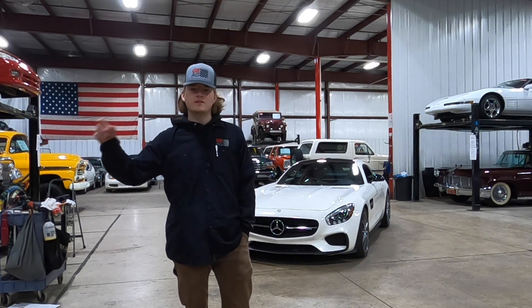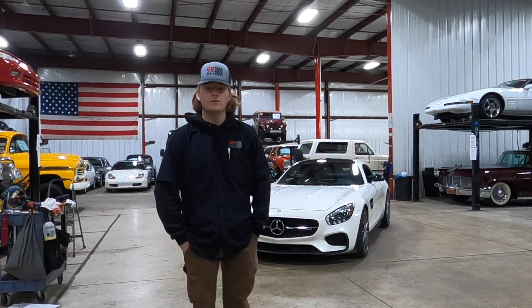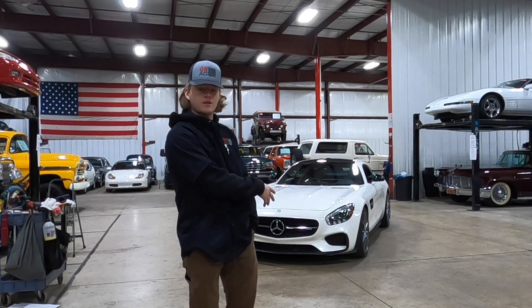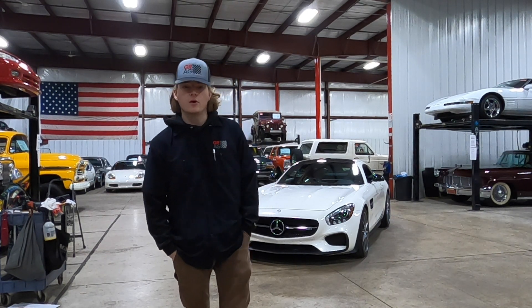Then we're going to pull it up on the lift so you can see the drivetrain, suspension, exhaust, stuff like that. And then I'm going to walk around with you guys and go over the specs and features of the car and the overall condition. Last but not least we're going to give you guys a running video, so stay tuned and I hope you enjoy.